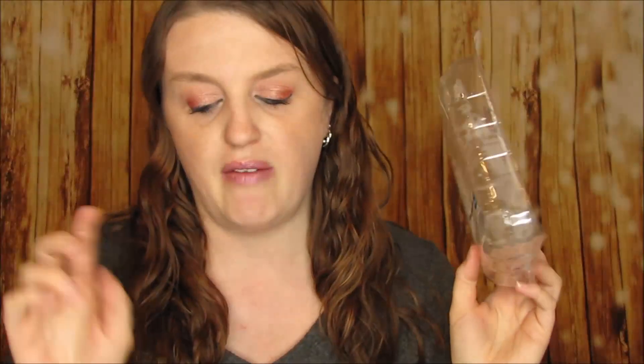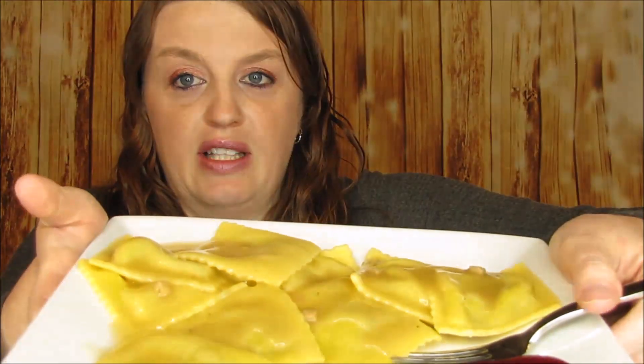As you can see the package is empty because I have the food right here. These are ravioli noodles and this is like a Thanksgiving meal in one. It says turkey, cranberry, ravioli. There are ravioli noodles — I counted 10 of them in here — and this was $2.49 what I paid for it.